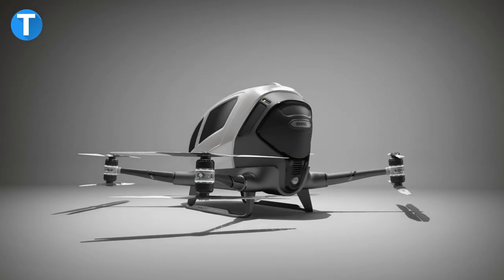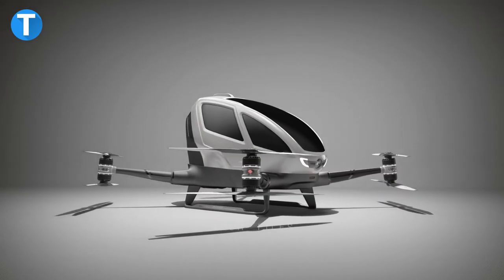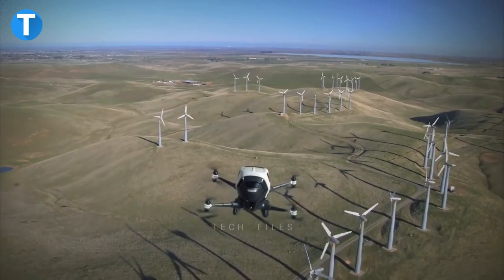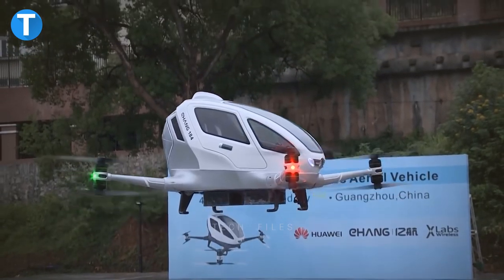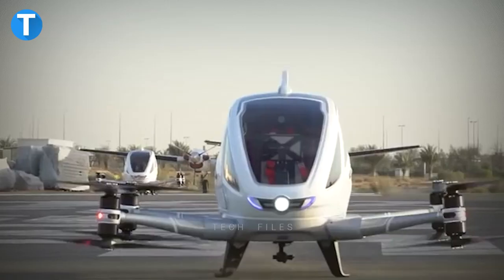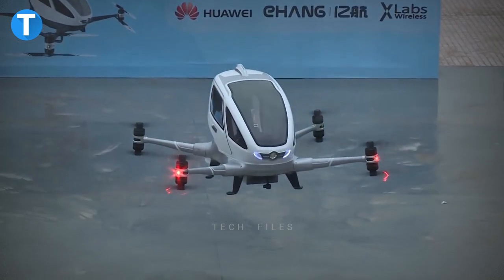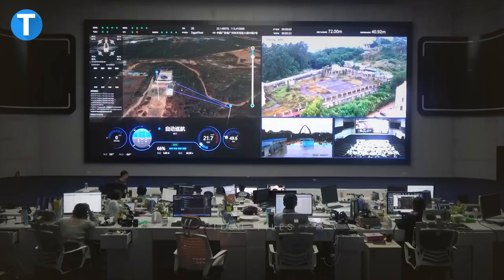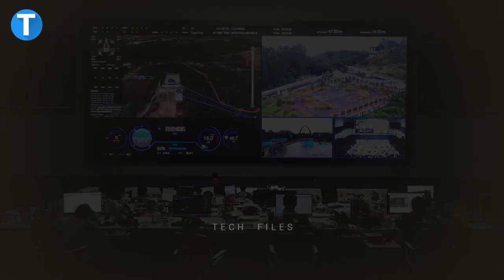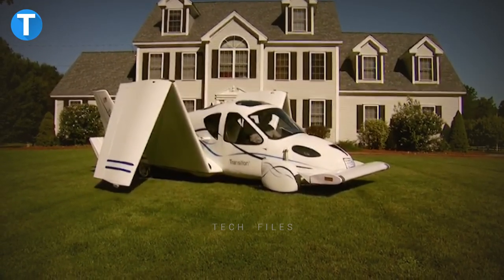EHang 184: The EHang 184 is a multi-rotor aircraft being developed to overcome the difficulty of control divergence during autonomous flights. It essentially functions as an autonomous flying drone capable of transporting passengers, flying steadily from one place to another within its flight range and landing on its own. In an emergency, the vehicle can send real-time audio and video feedback to the command center for quick intervention.